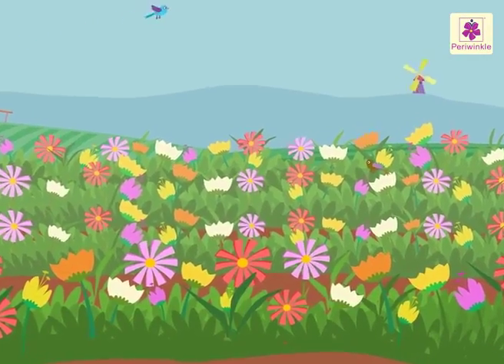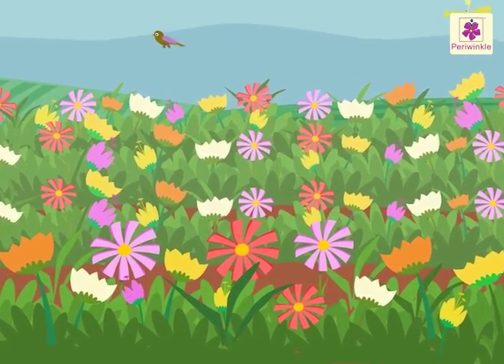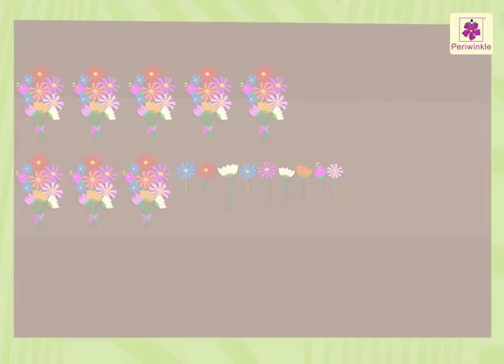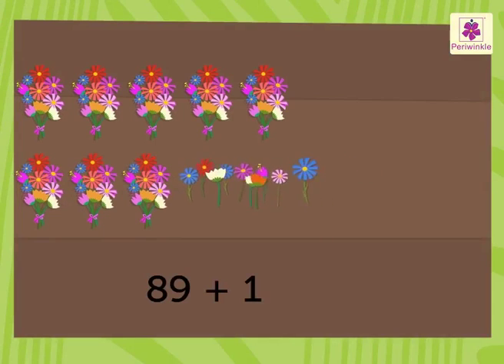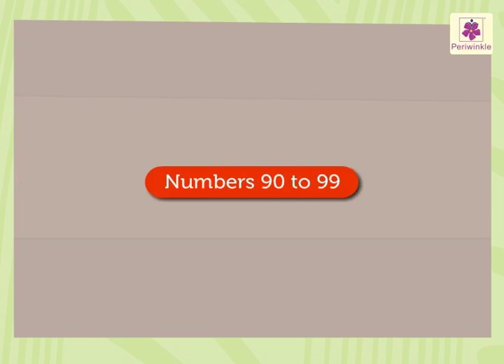Look at this flower farm. It has so many beautiful and different flowers in it. Do you know, when we add the numbers 89 and 1, we get the number 90. Let us learn the numbers 90 to 99 with these flowers.